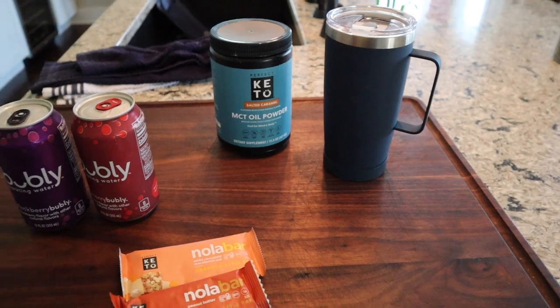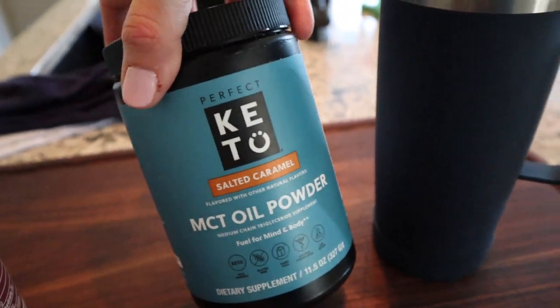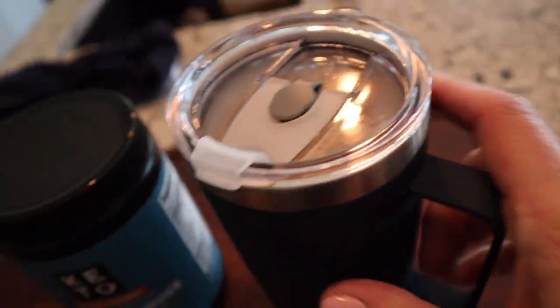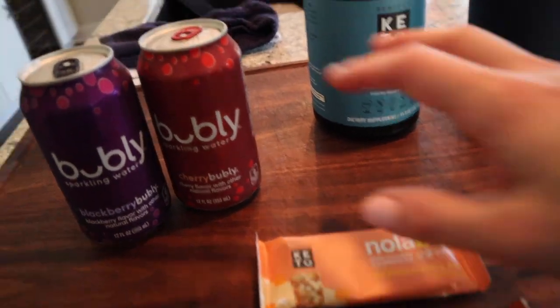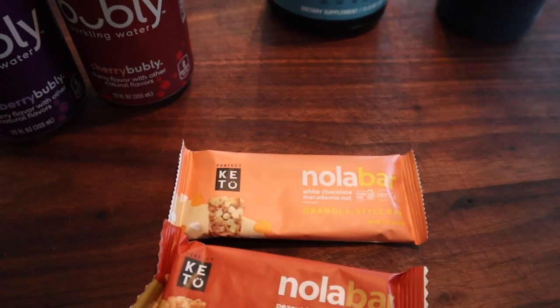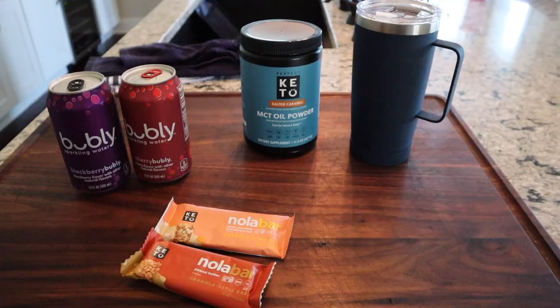I just got my order of Perfect Keto Nola bars in recently, so maybe I should pick a flavor and bring one of those. I played MCT powder roulette and pulled out Salted Caramel — glad I didn't wind up with Strawberry because that is not my favorite in coffee. So I blended up some decaf coffee with half a scoop of salted caramel MCT powder. I'm going to take a couple of bubblies, one for me and one for my husband, and I'm bringing a couple of Nola bars — a peanut butter and a white chocolate macadamia nut. I'm just going to stick with a burger for dinner tonight.